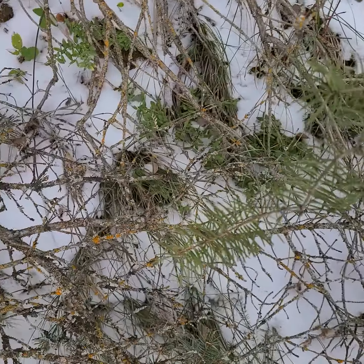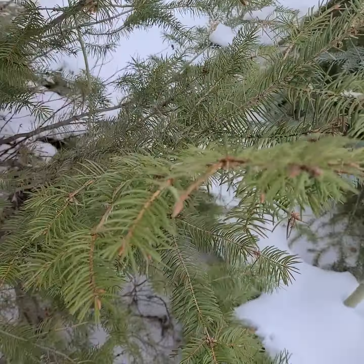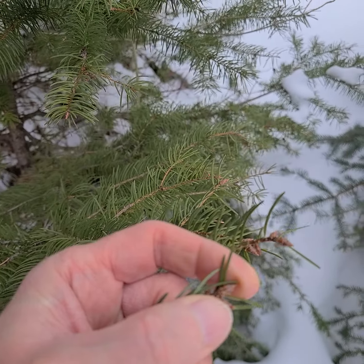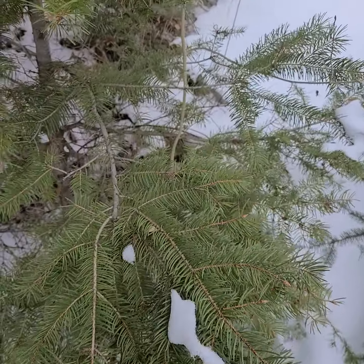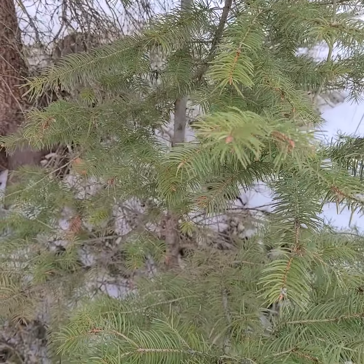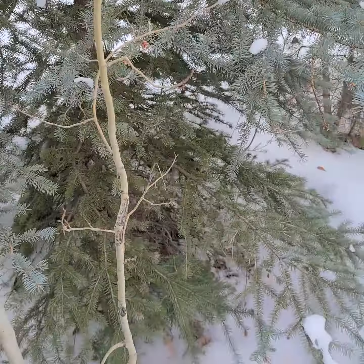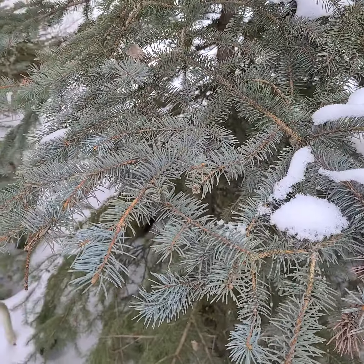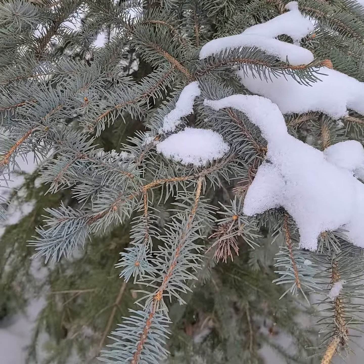Rocky Mountain Douglas fir — normally the bracts at the very end are more red, but not so much here. This tends to be fairly scraggly as far as overall form goes. And then the one conifer in the middle here is either Picea engelmannii or Picea pungens.